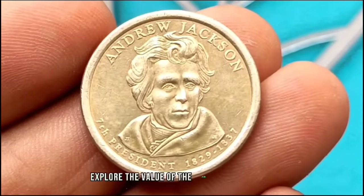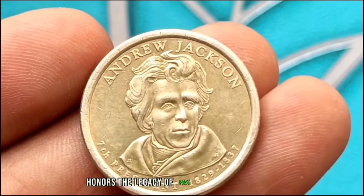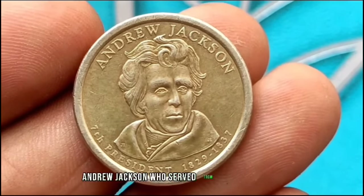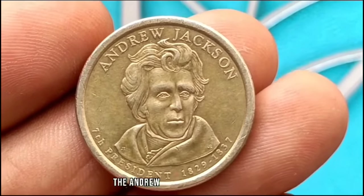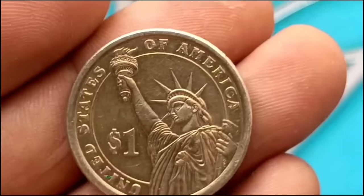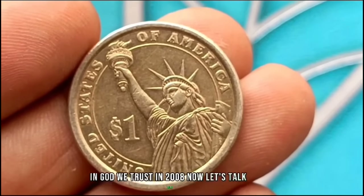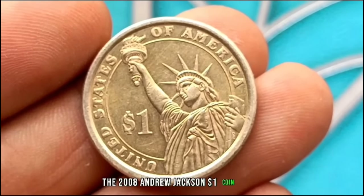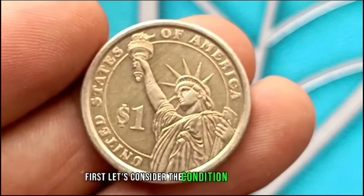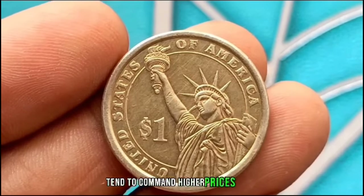Next up, exploring the value of the 2008 Andrew Jackson $1 coin. Introduced in 2007, the Presidential Dollar Coin series honors the legacy of past US presidents. Today we're focusing on the seventh president, Andrew Jackson, who served from 1829 to 1837. The coin features a portrait of the president on the obverse, designed by US Mint sculptor-engraver Don Everhart. On the reverse you'll find the Statue of Liberty along with the inscription 'In God We Trust' and '2008.' Uncirculated coins tend to command higher prices compared to circulated ones, and grading plays a significant role in determining value.